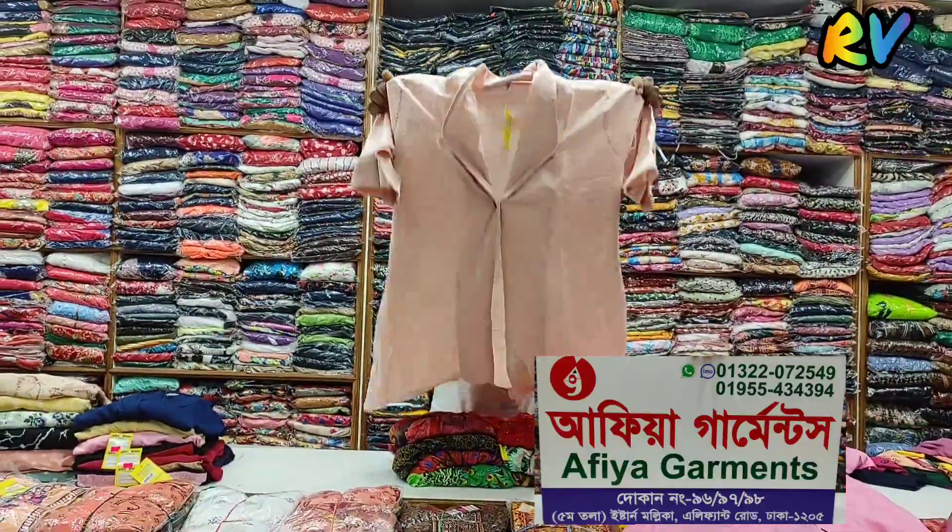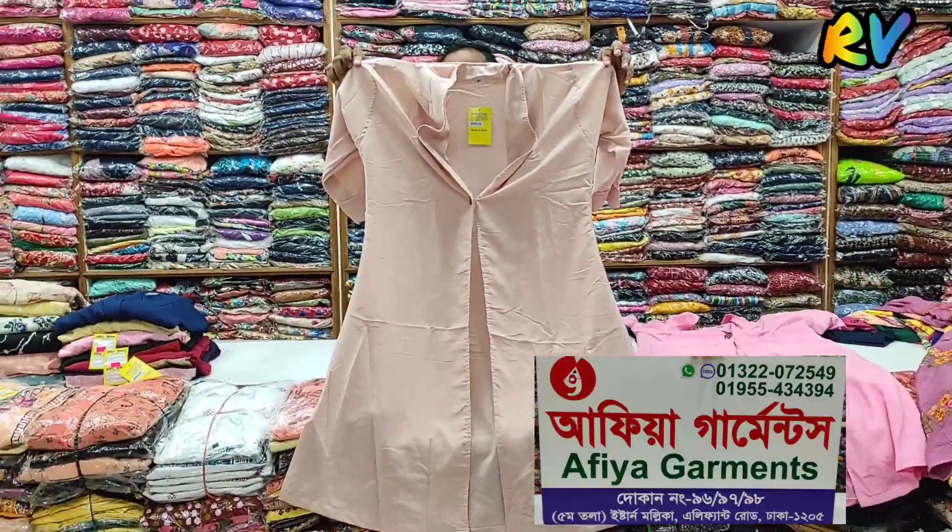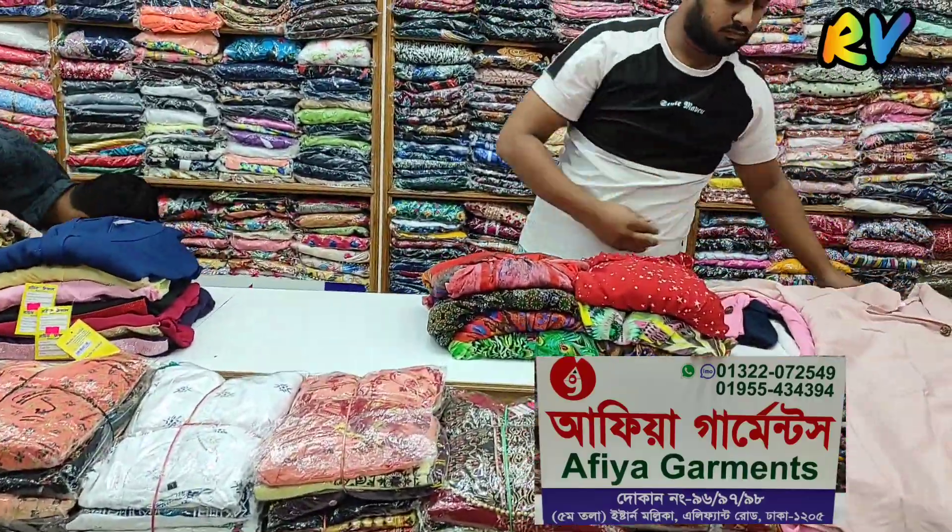If you are wearing a jacket, you can wear a nice shirt, and you can wear a very nice shirt on top. Now let's see the look of the gowns.